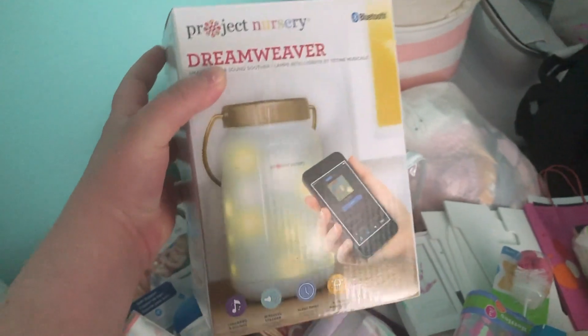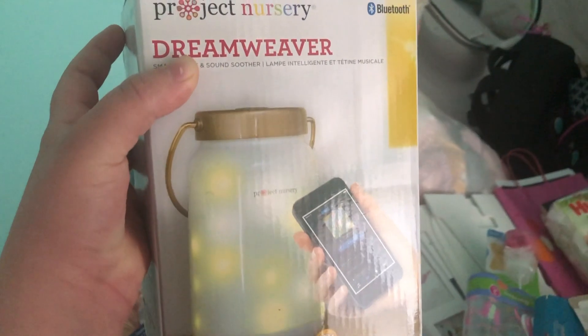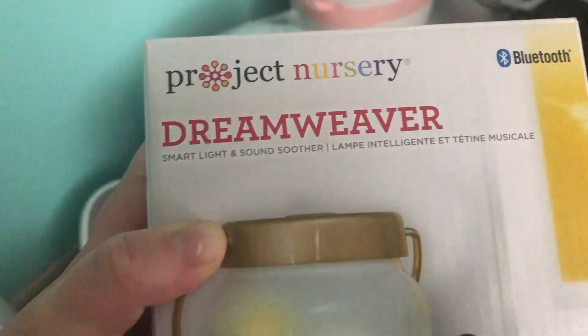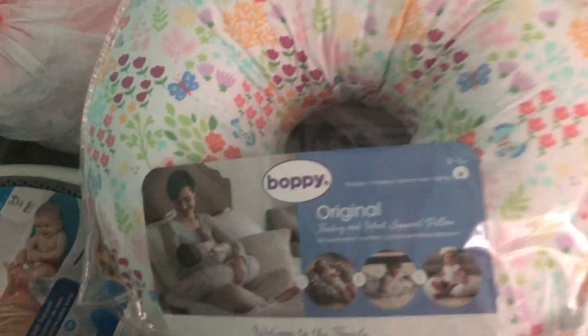There's so much, guys — I'm trying to go as fast as I can. This is a Dreamweaver — it's like a smart light and sound soother. It also has lights and it's Bluetooth. I bought this for her and I just feel like she's really going to use it. As you can see over there, I have a baby bath with the baby cup. And my friend got this for me — this is a Boppy, and I'm really excited to use this for nursing.